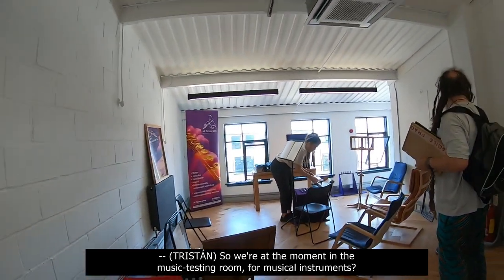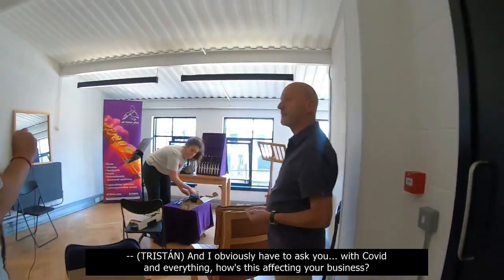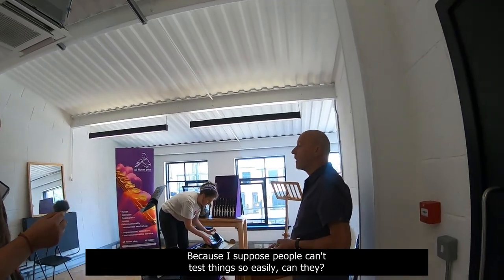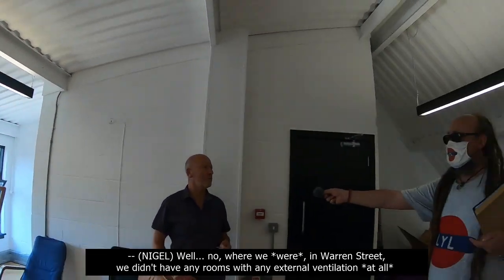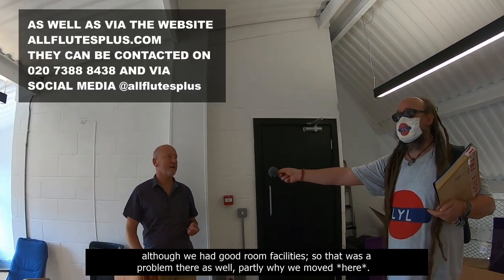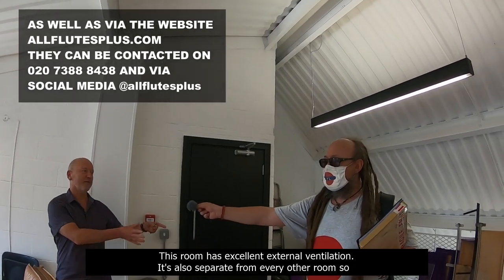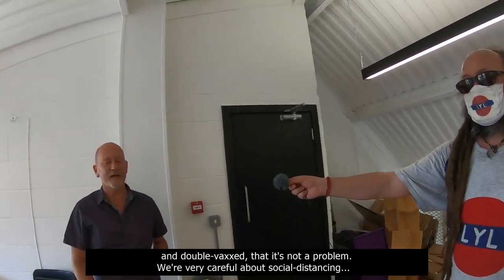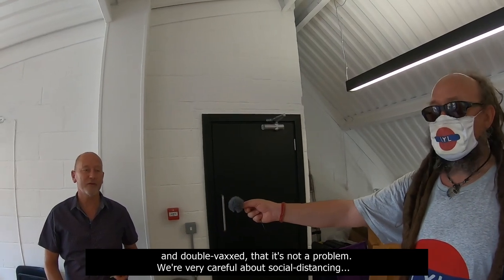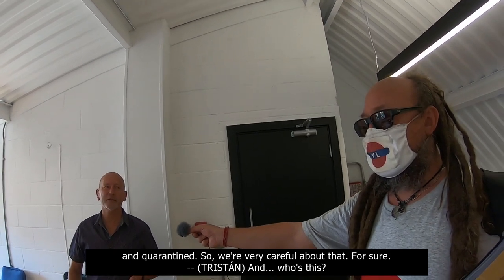So we're at the moment in the music testing studio. I obviously have to ask you — with COVID and everything, how is this affecting your business? Because I suppose people can't test things so easily. Where we were in Warren Street, we didn't have any rooms with any external ventilation at all. So that was a problem. Partly why we moved here. This room has excellent external ventilation and is separate from every other room. So we're quite confident now, especially as people are getting more vaccinations and double-vaxxed, that it's not a problem. We're very careful about social distancing. Any instrument that gets played is thoroughly sanitised before and after playing, and quarantined.